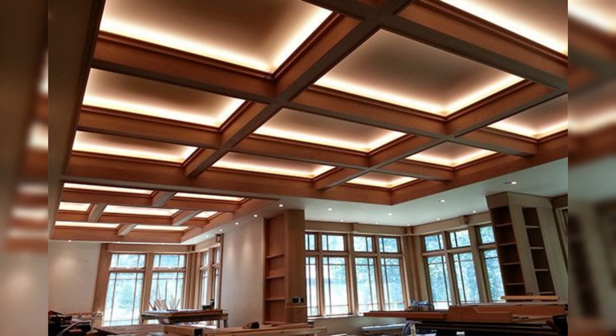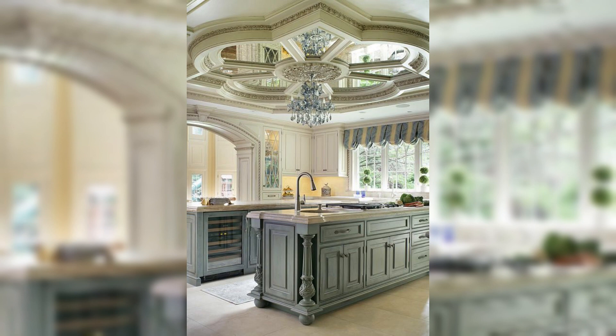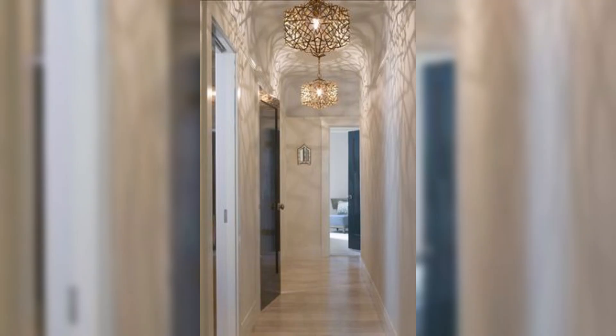In height of elegance ceiling explored, we not only showcase stunning design concepts but also provide practical tips on bringing your vision to life. Learn how to play with proportion to create a sense of grandeur or intimacy depending on the atmosphere you wish to cultivate in each space.